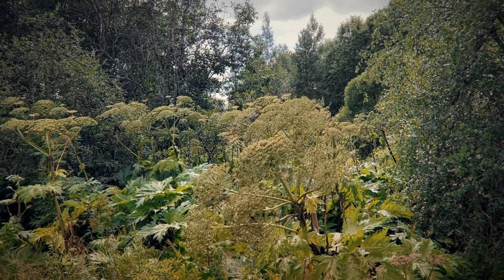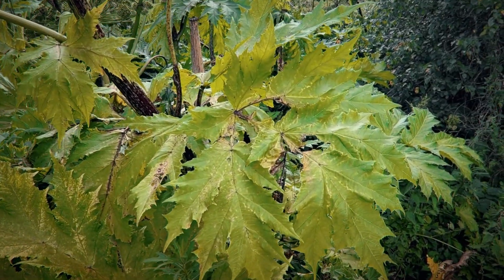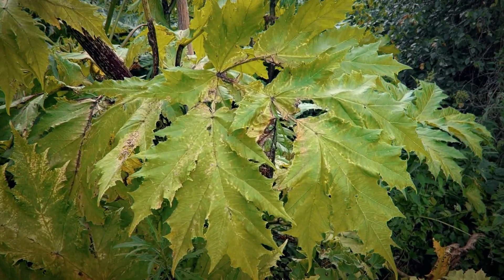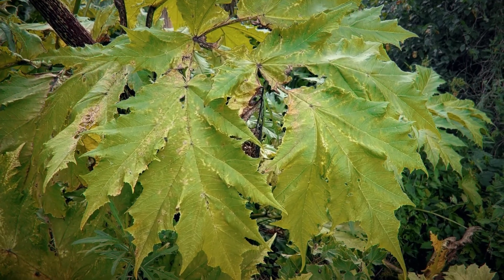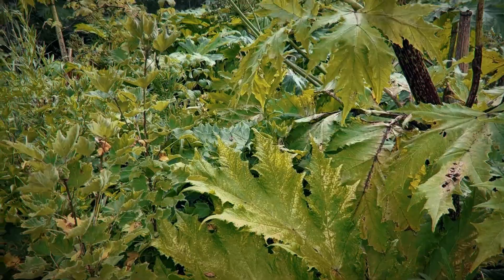Originally from the Caucasus Mountains and Central Asia, giant hogweed was introduced to other parts of the world — like the UK and Finland, where I am now — as an ornamental plant. Unfortunately, since then it has spread and has become a significant concern.